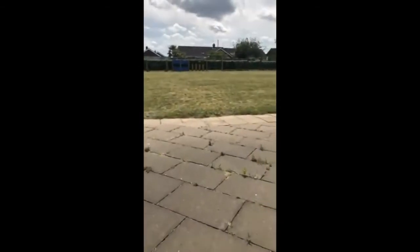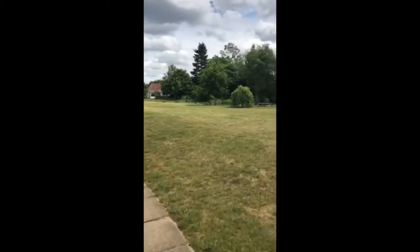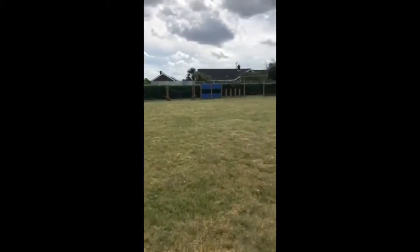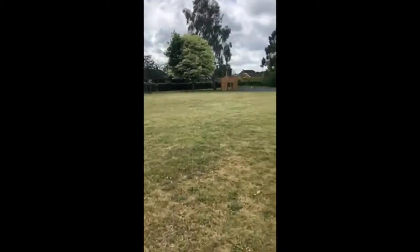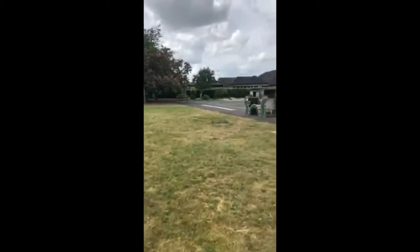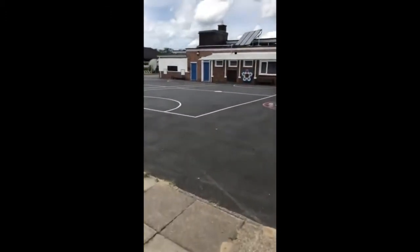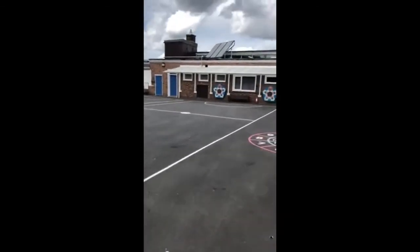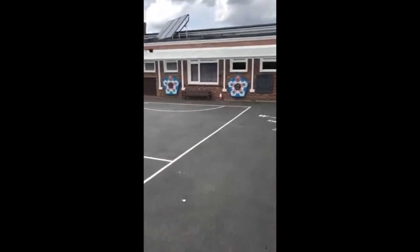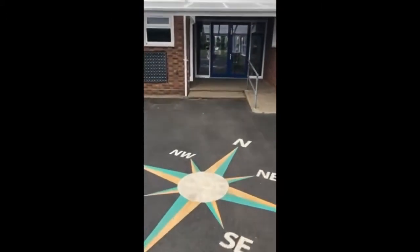We are very lucky with the space that we have at Spicksworth Infants. We have a forest school area, a garden, a trim trail, an all-weather surface, and then a playground. This is where the children will be after they've had lunch and for their lunchtime play. There's a canopy there for some shelter on those rainy days. And then we'll go back to reception.